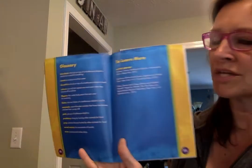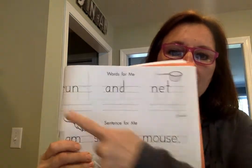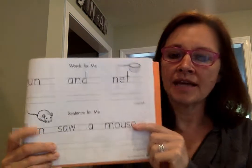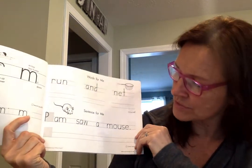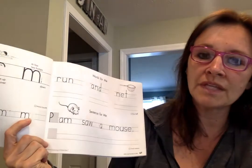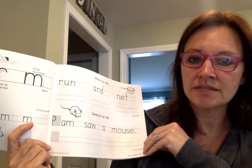And then there's the glossary at the back. All right, friends — in your handwriting book today, you're going to be practicing letters we've already made. You're going to be writing the words 'run' and 'net,' and then you'll see the sentence at the bottom that says 'Pam saw a mouse.' P is the only letter that's going to be uppercase; the rest will be lowercase. I will see you all today at our nine o'clock Zoom meeting — can't wait to see you!